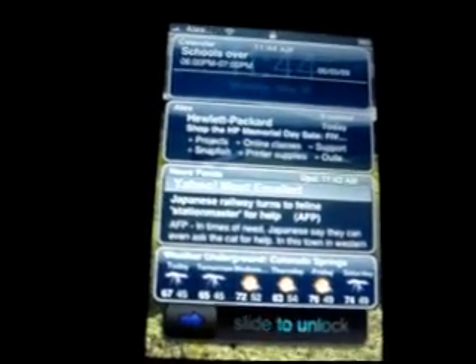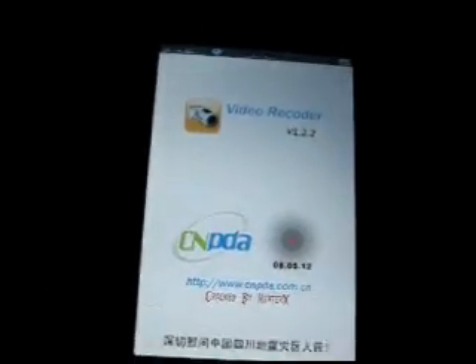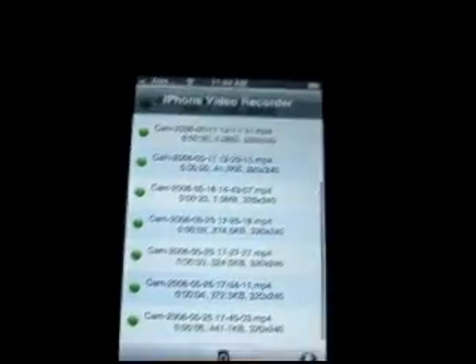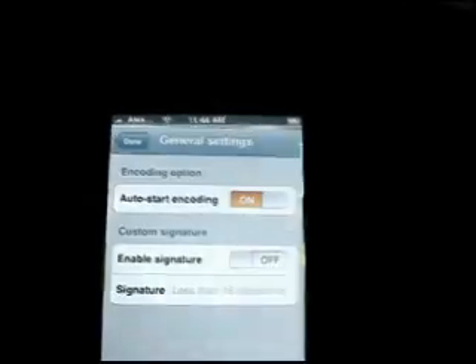Hey guys, I just felt like making a new video today showing off my new applications and cool things on my iPhone. One cool application I have is the iPhone Video Recorder Version 1.2.2. It's the hacked one, as you saw when I booted up — unlimited recording. I also have a video on this showing how to get it.